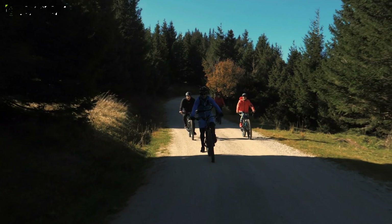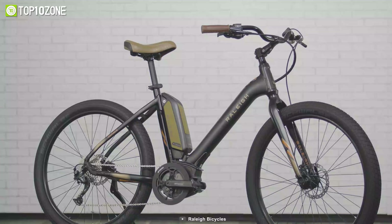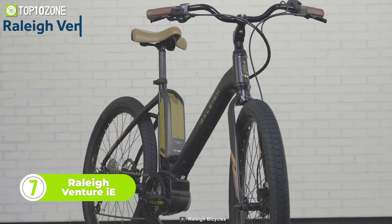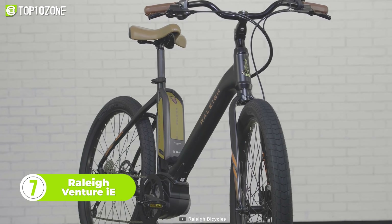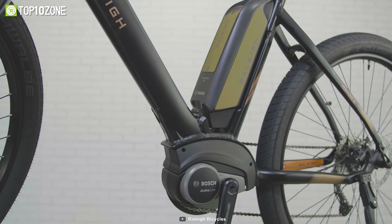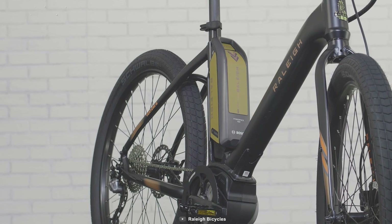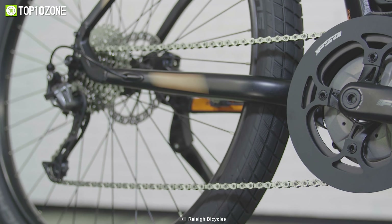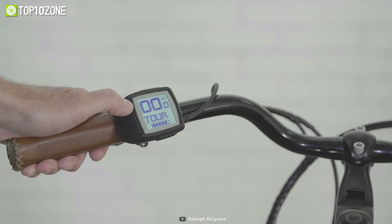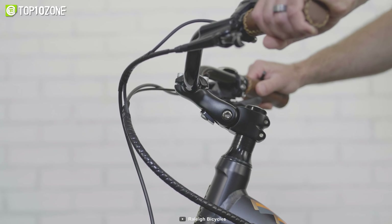Want a sleek and sophisticated electric bike that offers a comfortable riding experience? Then the Raleigh Venture IE is for you. It features a lightweight aluminum frame with a low step-through design for easy mounting and dismounting. The Bosch Active Line Plus motor provides gentle acceleration up to 20 miles per hour and works in conjunction with the natural pedaling of the rider. Aside from that, the Shimano 9-speed drivetrain allows for a smooth shift, while the Purion display helps track speed and distance, and the handlebars can be adjusted with an adjustable stem for optimal comfort.